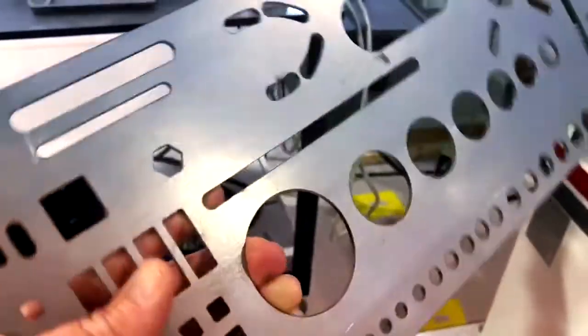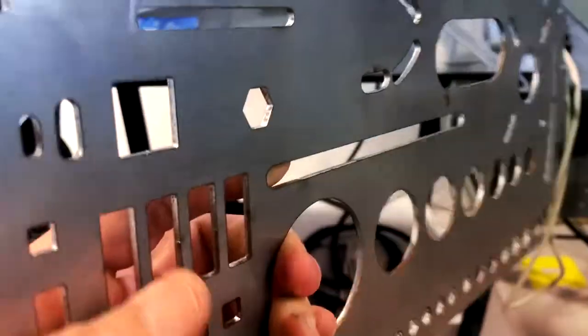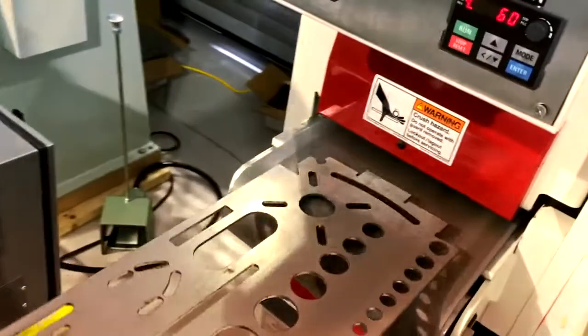Here we have a piece of 100 thousandths cold rolled steel that was cut on a trunk fiber laser. Pretty clean edge, but sharp. So we want to remove that burr. We'll go ahead and run the part in.